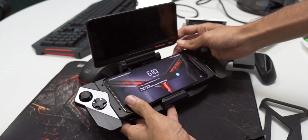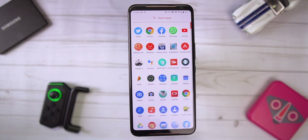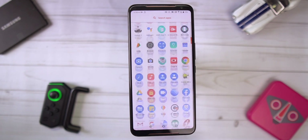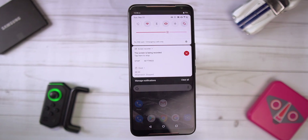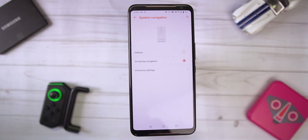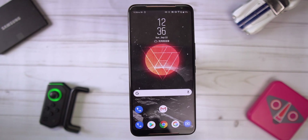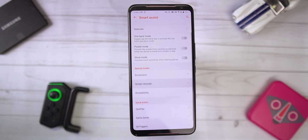The phone runs ZenUI, which is very similar to the Asus 6Z — a stock-like interface with add-on features, similar to OxygenOS. The software experience is smooth, fast, minimal, and fluid while retaining all the features you'd want. My Tencent unit runs on Chinese ROM without Google apps pre-installed, but I was able to install them within 5 minutes and have had no issues with it.